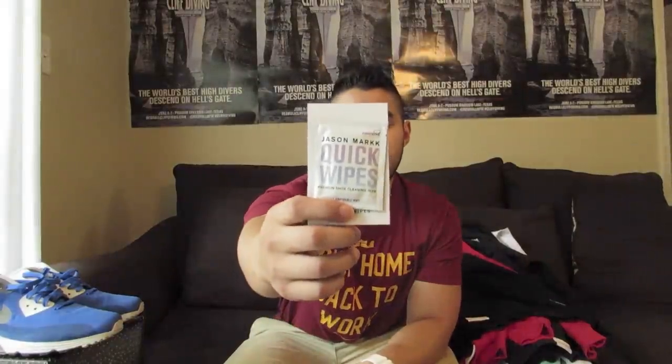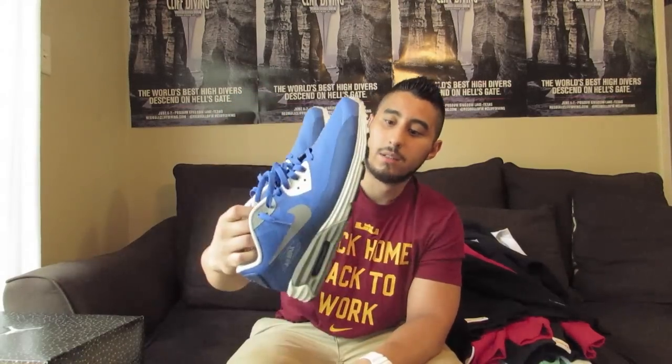Another question I got was: do I wear my shoes? Yeah, I actually do wear all my shoes for the most part. I do have multiple pairs of most of the Jordans I own. I'm very, very OCD — like clinically OCD — so I wear sneaker shields to avoid creases. After I'm done wearing them I use my Jason Marks quick wipes, wipe them down and put them back in the box so they still look brand new.